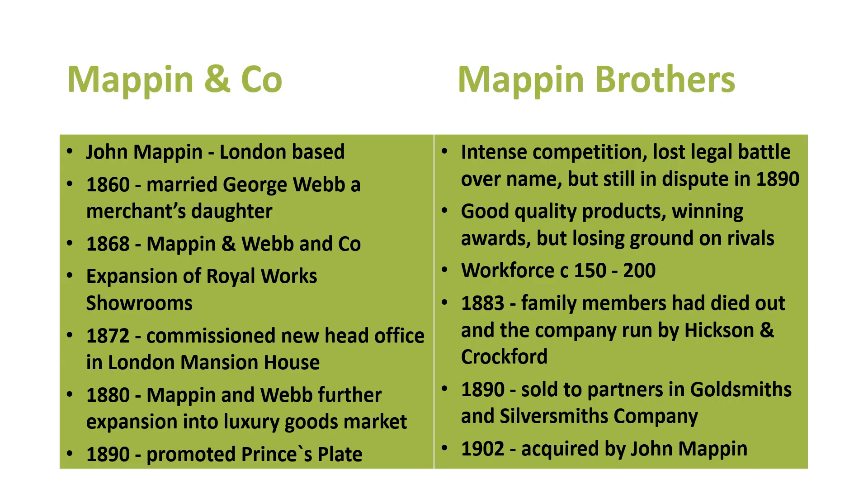We've got this parallel universe of the Mappins. On one side, John Mappin was very much London-based. In 1860 he married George Webb's — a merchant's — daughter. That's how we get the Webb part of the name appearing. By 1868 they were known as Mappin and Webb and Co, expanding the Royal Works we saw earlier. In 1872 they commissioned a new head office in London at Mansion House — pretty smart and high status — which gives you a sense of where this company was going. By 1880, Mappin and Webb were expanding further into luxury goods markets, and in 1890 they promoted their products under the brand Princess Plates.